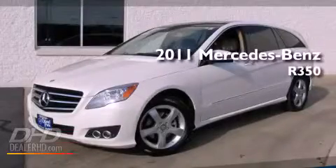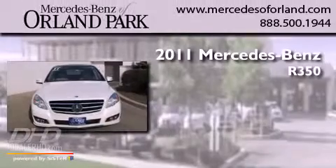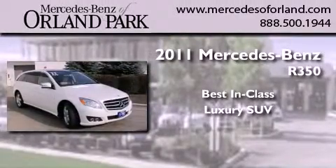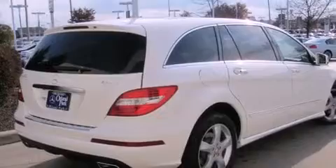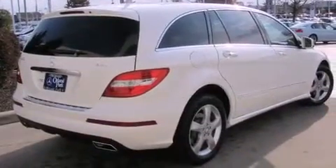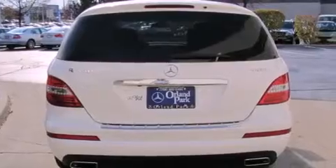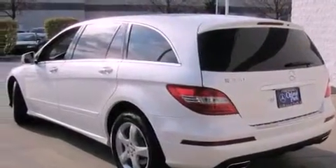This is a brand new 2011 Mercedes-Benz R350. Its top features include a power sunroof, heated seats, cruise control, a CD player, a leather interior, alloy wheels, fog lamps, a low tire pressure indicator, heated side view mirrors, and folding rear seats.